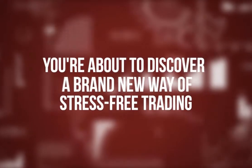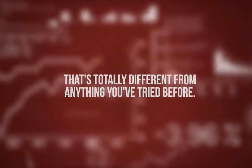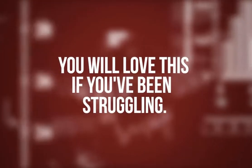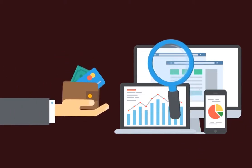You're about to discover a brand new way of stress-free trading that's totally different from anything you've tried before. You will love this if you've been struggling, and you will love it even more if you're already winning but wouldn't mind squeezing more profits out of your winning strategies.